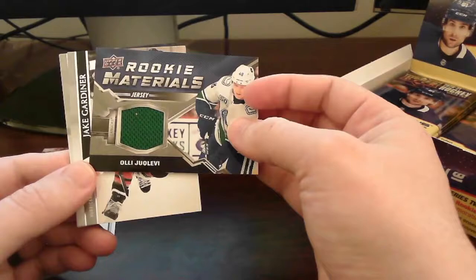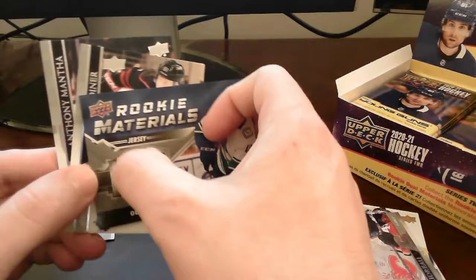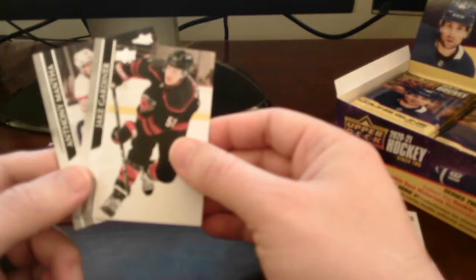Working Materials — not bad! Working Materials card of Olli Juolevi — green swatch jersey patch here. Very nice. Looks like some type of fuzz here — interesting. Very cool. We end up with the Working Materials card. I'll go ahead and put that on top here with the rest of our hits.